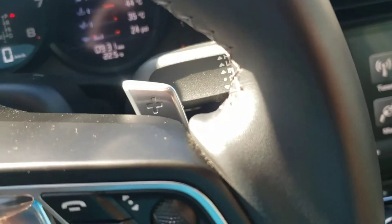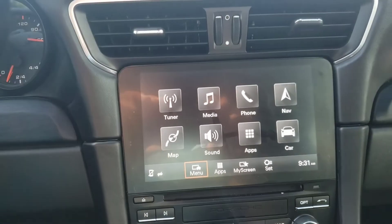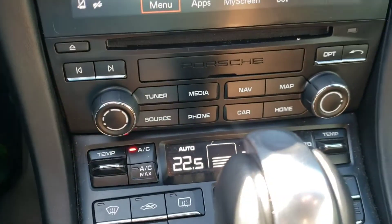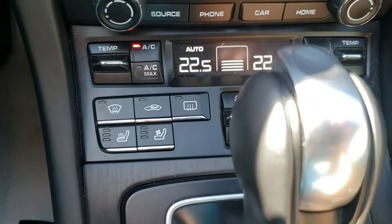We do have paddle shifters on here — have a little bit of fun with it. Over here we've got a nice big 8-inch screen: navigation, tuner, media, phone, all that fun stuff. And then in a more traditional sense down here, you can do the same thing. We've got dual climate in here, and heated and cooled seats.